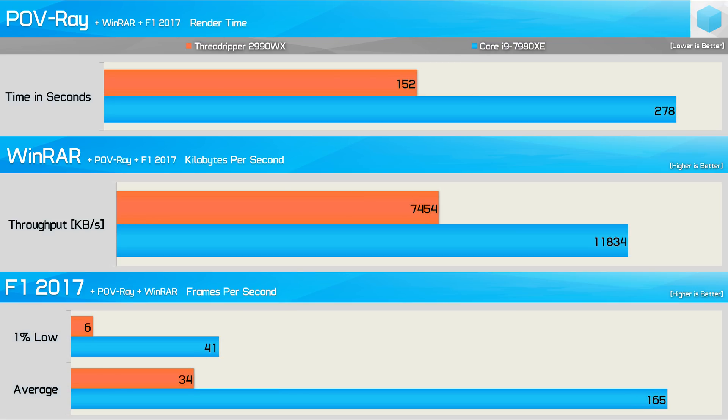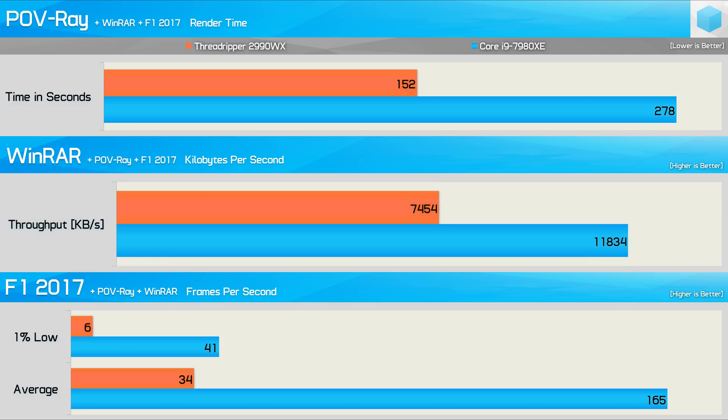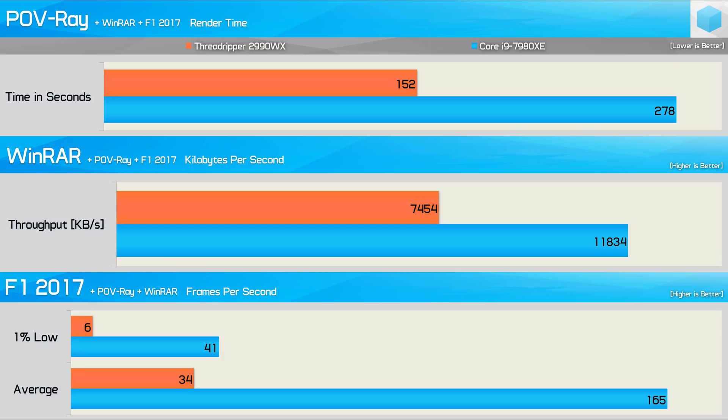Running everything simultaneously, the 2990WX's advantage in Povray grows from 36% to 45% faster. Its WinRAR deficit also improves from 59% to 37% slower — still behind, but a greatly reduced margin. However, things go horribly wrong for gaming: F1 2017 becomes completely unplayable on the 2990WX. The 7980XE produced a 1% low of 34FPS, with frame rates up around 100FPS and only occasional lag spikes — a surprisingly good experience. The 2990WX was a stuttery mess. So once again, very mixed performance from the 2990WX in this test.